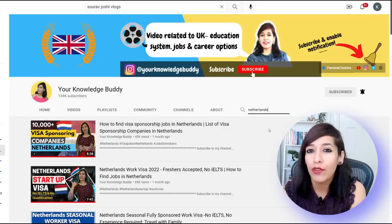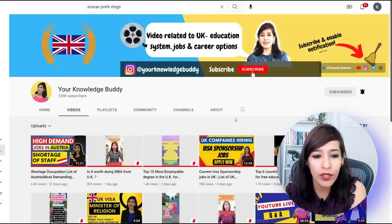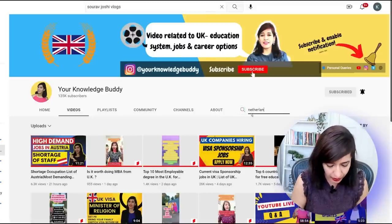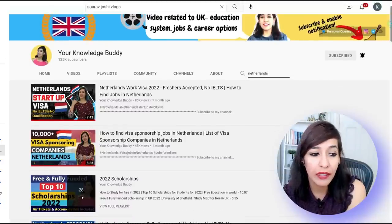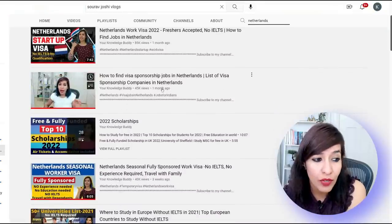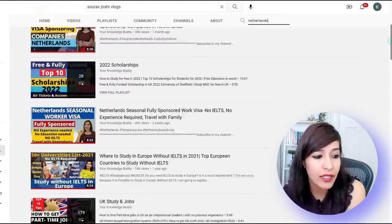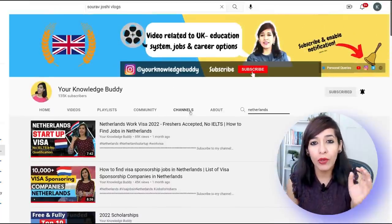Just a quick recap for my new subscribers: if you go to my channel and click on videos, you'll see a search icon — just type 'Netherlands' and you can see all the videos I've uploaded regarding Netherlands. The first one was the start of visa, then a list of 10,000 companies who are licensed sponsors, scholarships, and the seasonal worker visa as well.